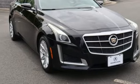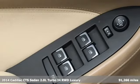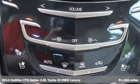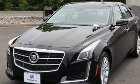Here's a 2014 Cadillac CTS sedan. There's good and then there's extraordinary. This CTS is a driving experience like no other. It comes nicely equipped with features you'll love.